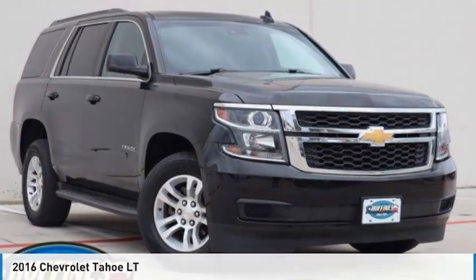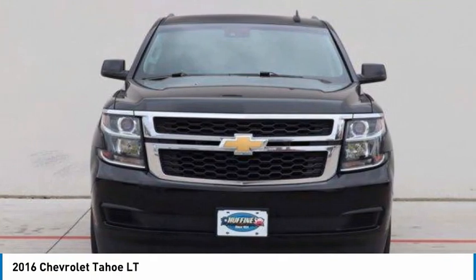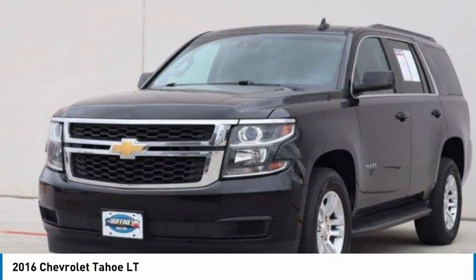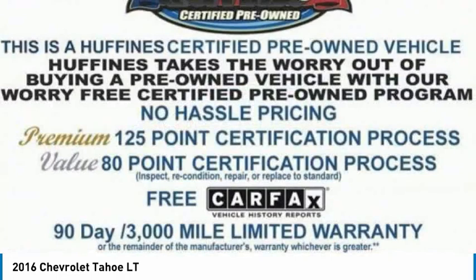Make a great choice today with the 2016 Tahoe. Tahoe has been the best-selling sports utility vehicle, accounting annually for more than 25% of all full-size SUV registrations in the United States.